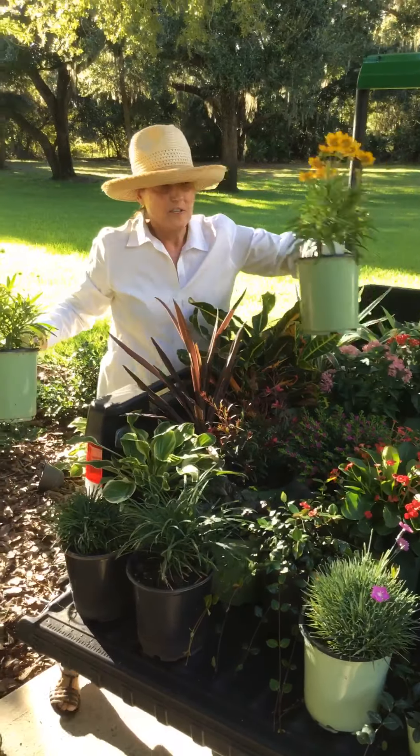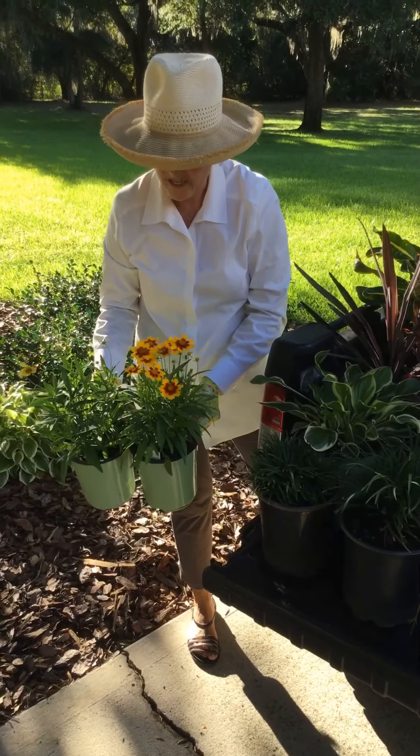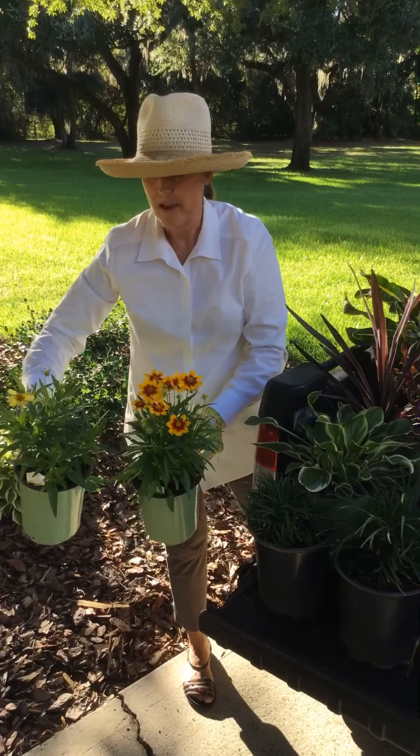The Coreopsis are looking really good. This is the Uptick Series — this one has buds getting ready to open, it'll look good by next week as far as more color. This is the Gold and this is the Yellow Red.